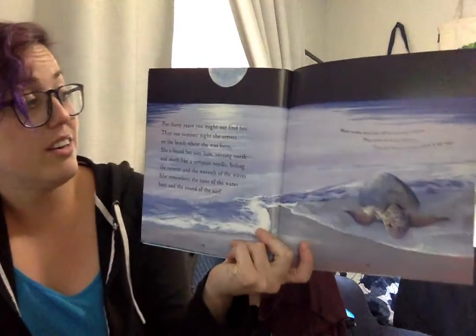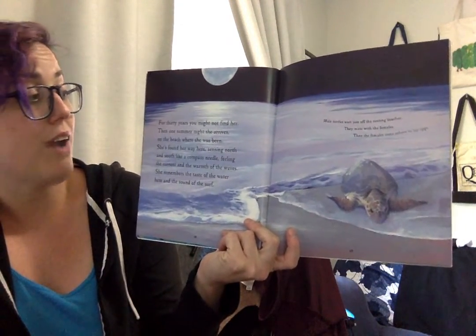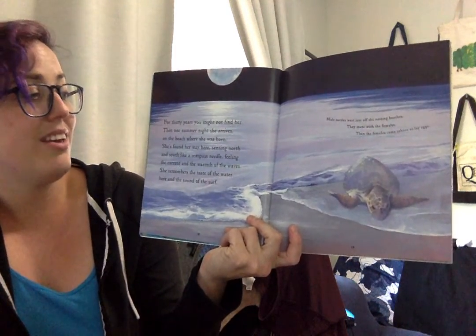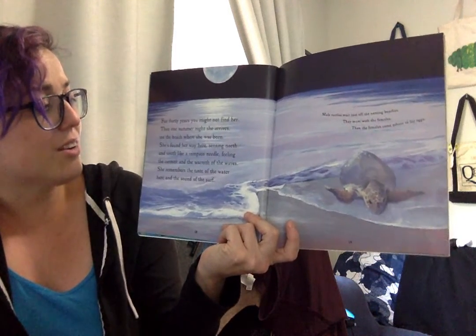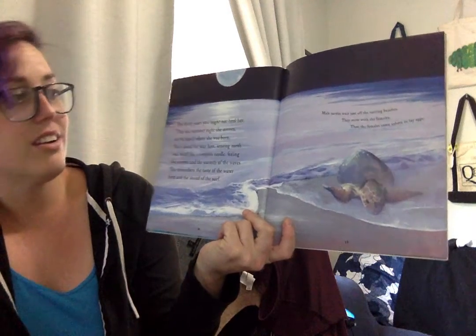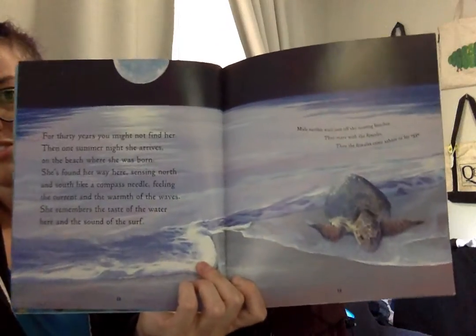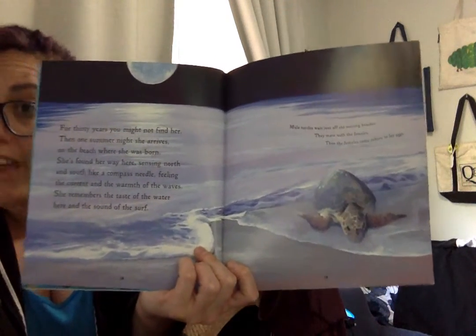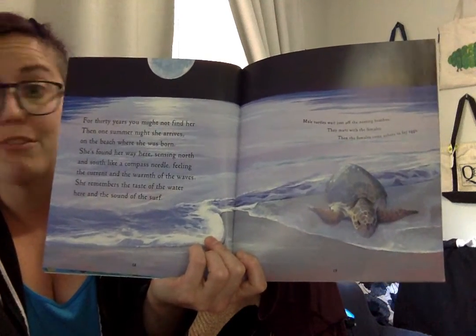For thirty years, you might not find her. Then one summer night, she arrives on the beach where she was born. She found her way here, sensing north and south like a compass needle, feeling the current and the warmth of the waves. She remembers the taste of the water here and the sound of the surf. I want to be clear — she's going back to not just a beach, but the very same beach where she was born, no matter how far away she swam.